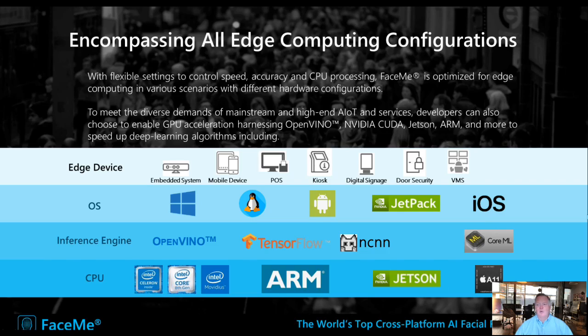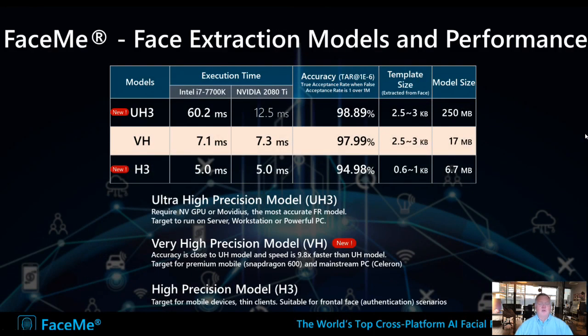FaceMe supports a very wide range of CPUs, making it very flexible for deployments. It also comes with several facial recognition models, each optimized for different factors such as execution time, accuracy, the size of the template — the small file that contains the vectors of someone's face — and the size of the model that needs to sit on the device. Based on specific needs, we can adapt the solution in a very high-performance way.